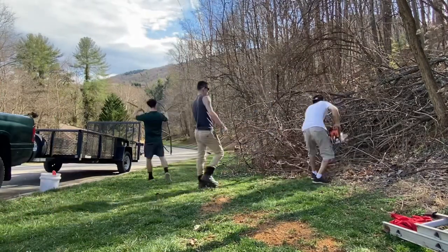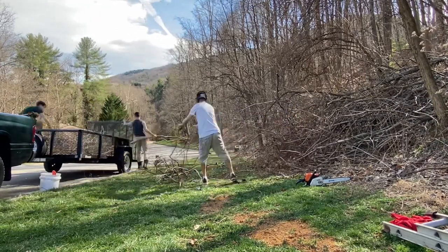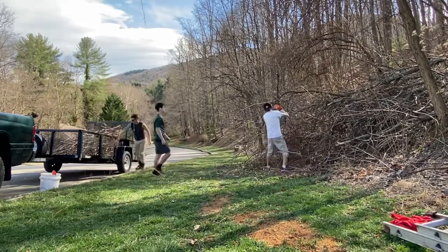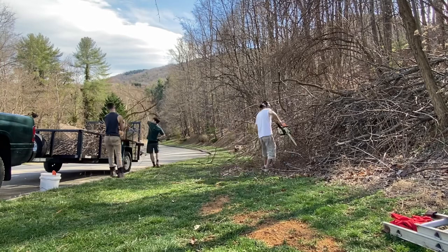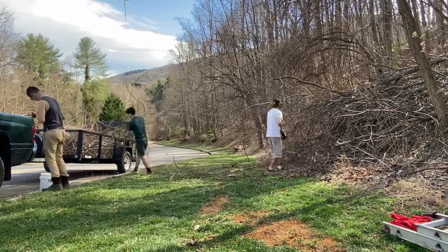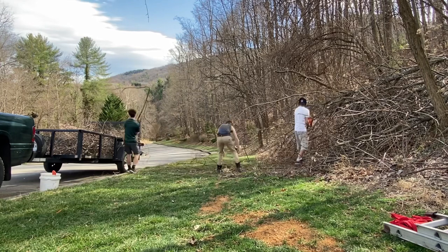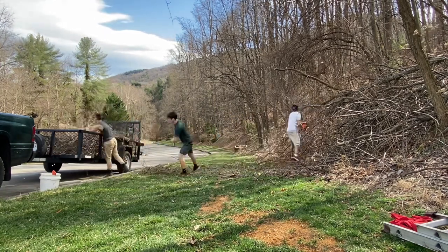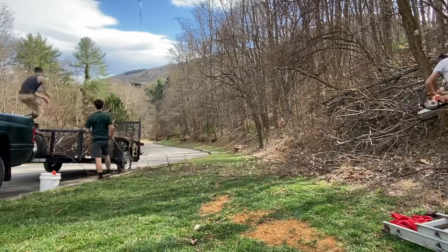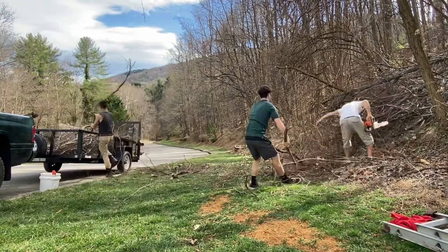I'm going to start this off by spitting out some facts. Fact number one: most businesses that start up in lawn care, landscaping, and mowing do not make it past their first year. Fact number two: the reason being, they don't have money to start back up come March 1st or April 1st when the springtime is hitting. Fact number three: most of us that start these businesses are not rich — many of us are poor. So if you find yourself coming into the spring season broke, with no money for truck repairs, mower maintenance, or new equipment, here is what I'm going to tell you to do. It saved my life and my business many, many years ago.